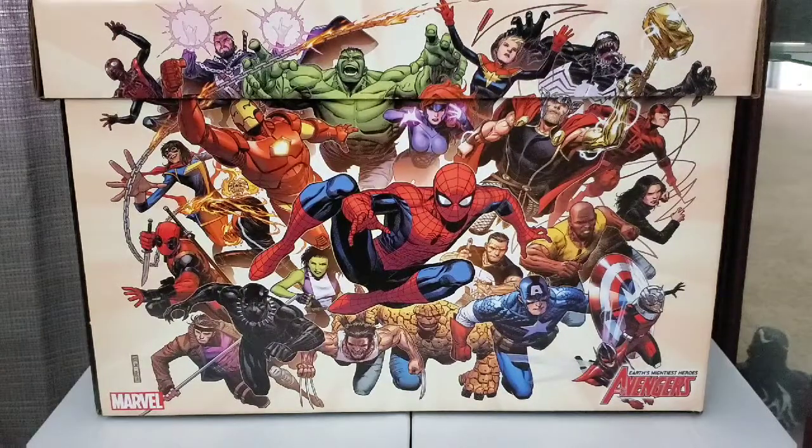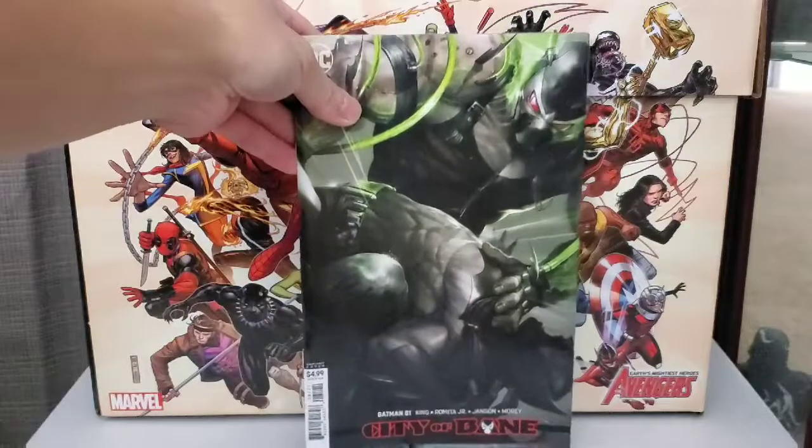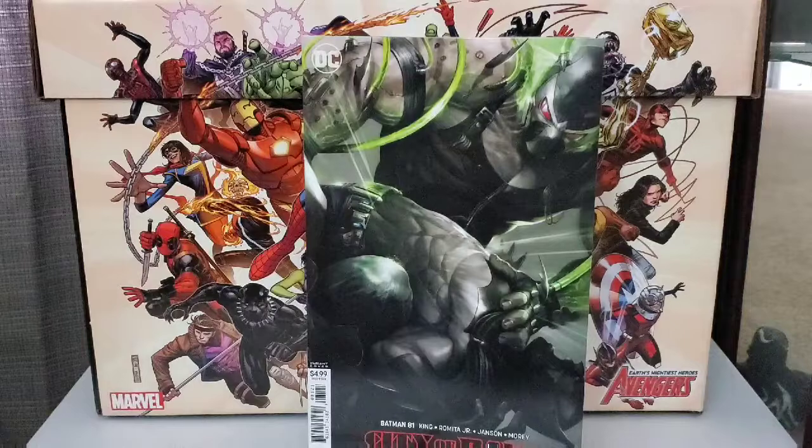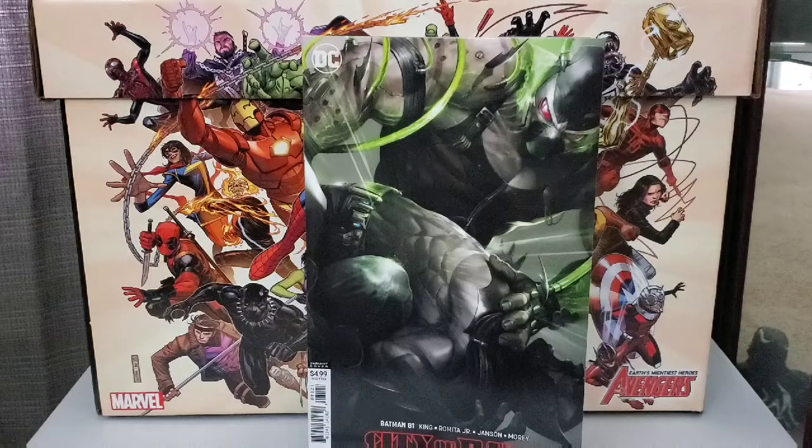All right, now going on to DC. Picked up Batman #81, City of Bane. This is the Matina cover. Bane's breaking Batman's back again. Nice cover from Matina.